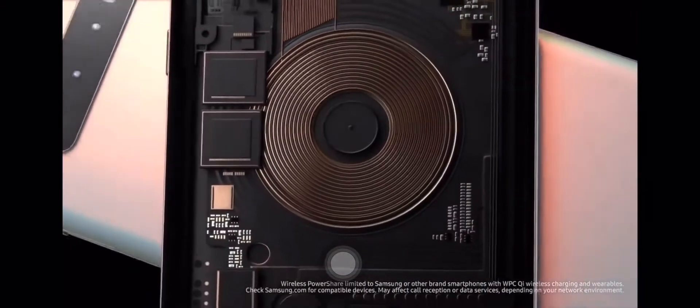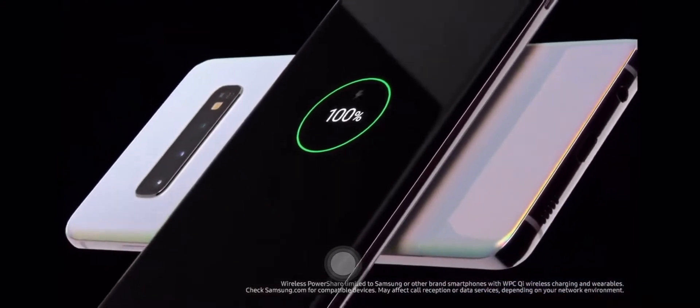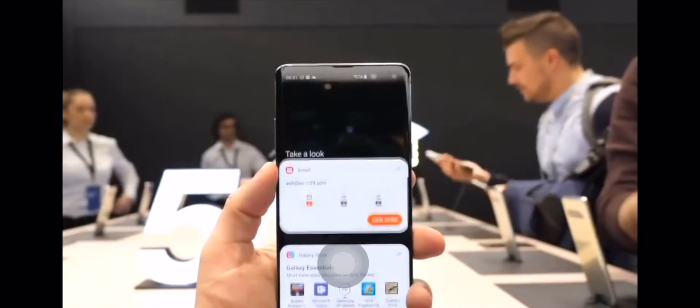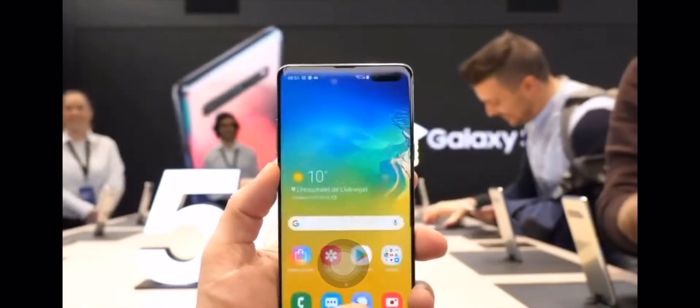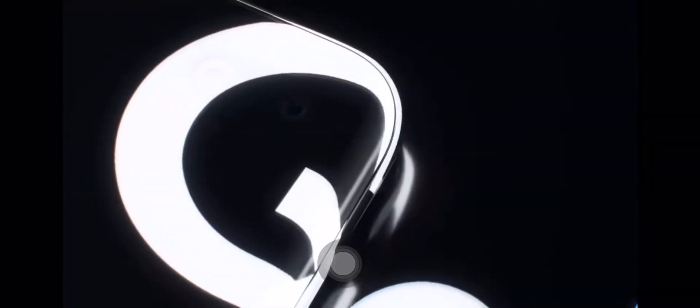The Samsung Galaxy S10 5G is getting a bunch of attention because right now, today — if you're watching this video on March 21st, 2019 — the Galaxy S10 5G just finally got a bunch of affirmation: the price tag, where you could buy it, and pretty much everything else you need. The phone will be launching sometime around April 5th, 2019, which is really exciting.